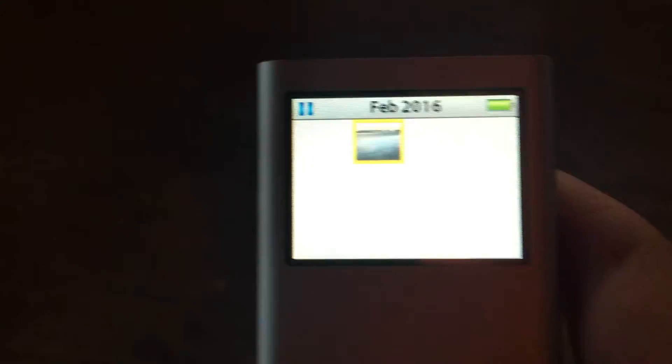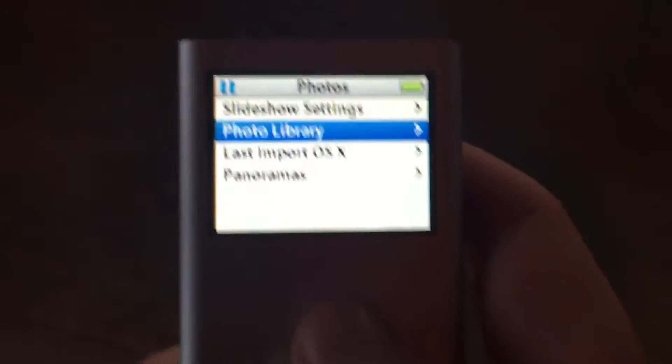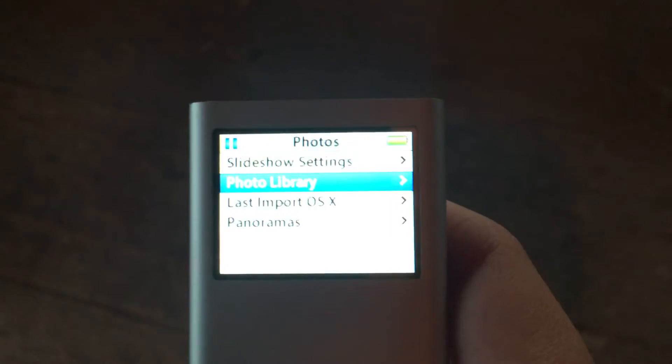No zoom on it, but it'll focus. It's not the best quality, but you can look at photos on it.